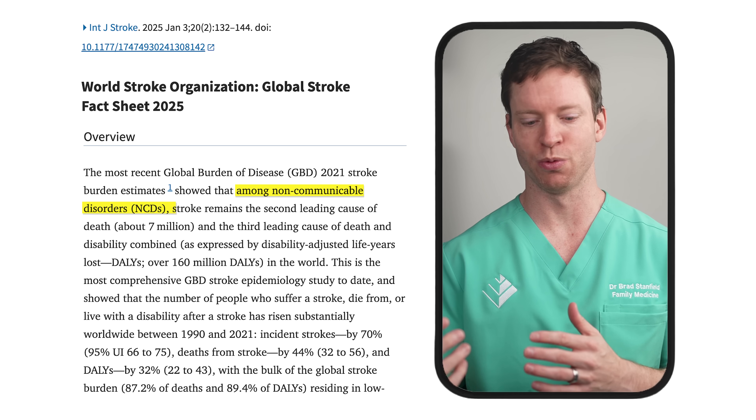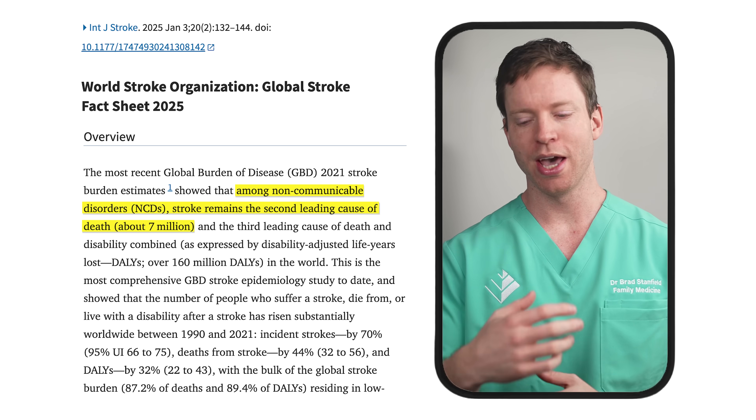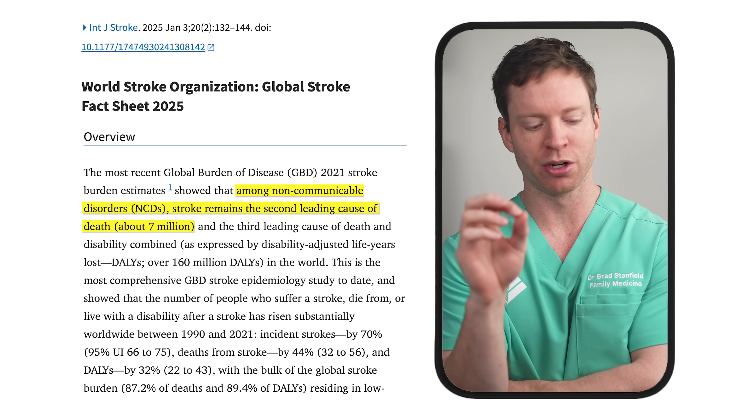Strokes are one of the leading causes of death worldwide, but when I talk to my patients at the clinic about how to protect themselves from a stroke, they're often surprised by a significant yet overlooked risk factor that's really easy to fix. And they're even more intrigued when I tell them it's to do with a mineral deficiency. So let me explain and then I'll show you how to fix it.